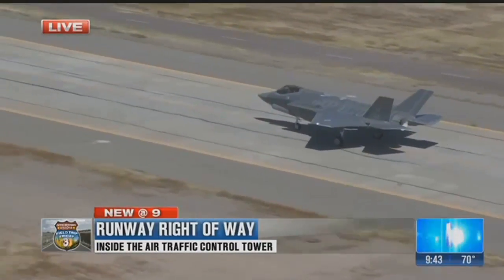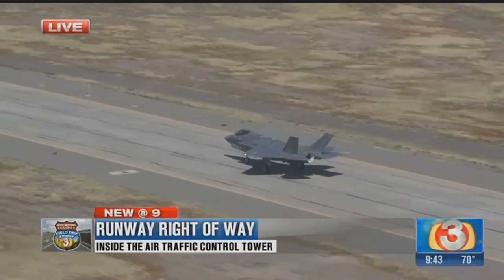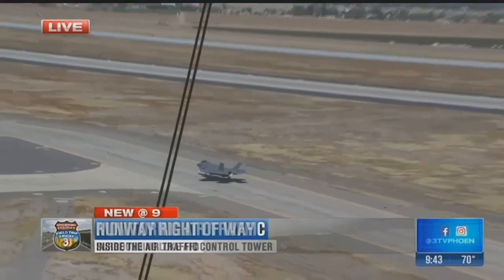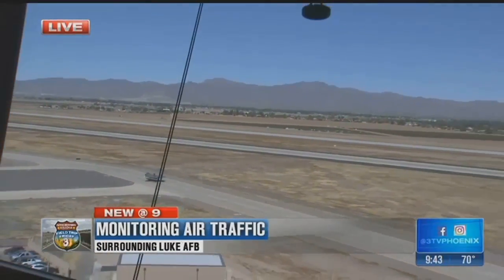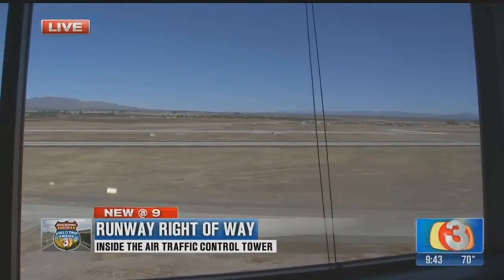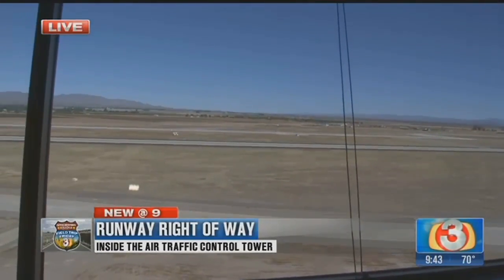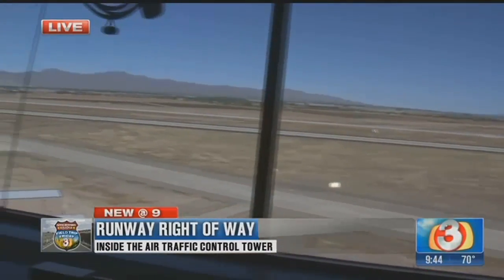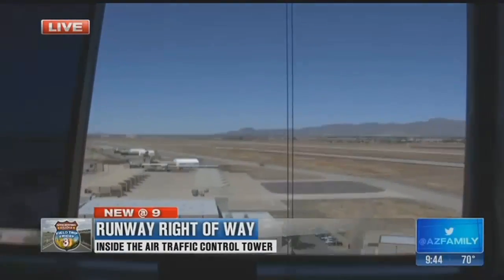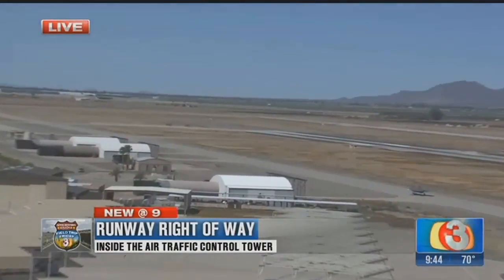We basically speak a second language in air traffic control to ensure pilots don't misunderstand us. For example, as an aircraft taxis from the parking area to the runway, we are never allowed to use the word 'cleared' until we're actually clearing them for takeoff. That way, another pilot ready to go doesn't misunderstand and think they're cleared for takeoff — which could cause someone to take the runway when another aircraft is about to land. Big accidents happen. We don't want that.